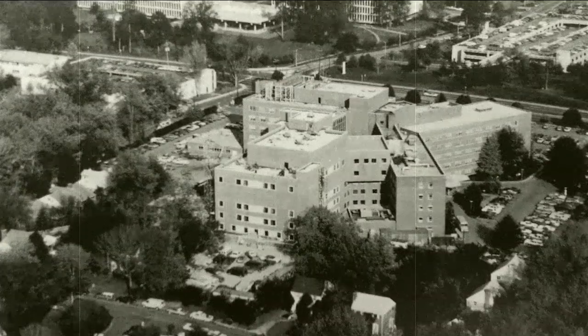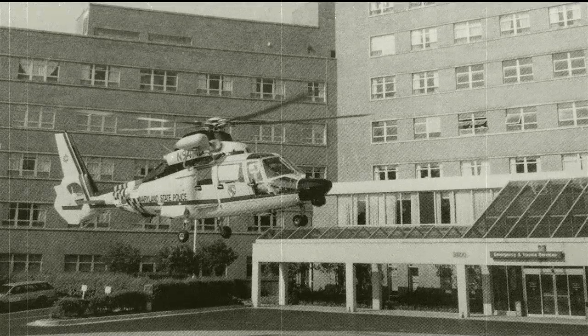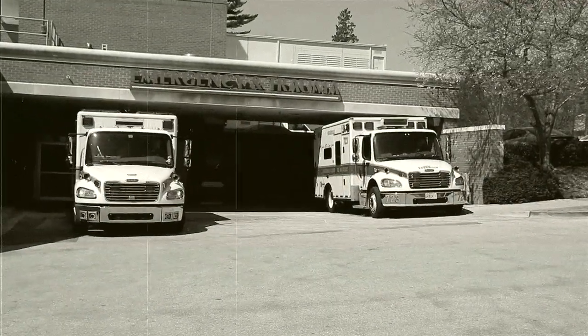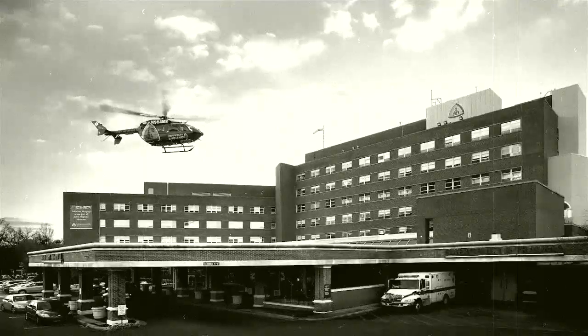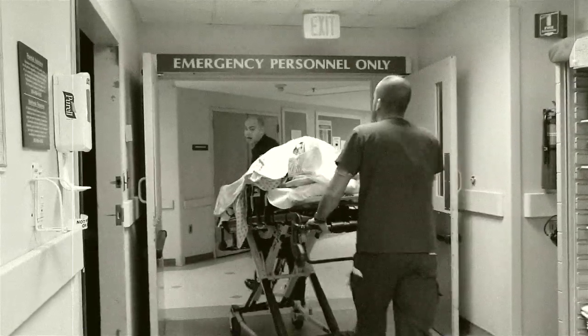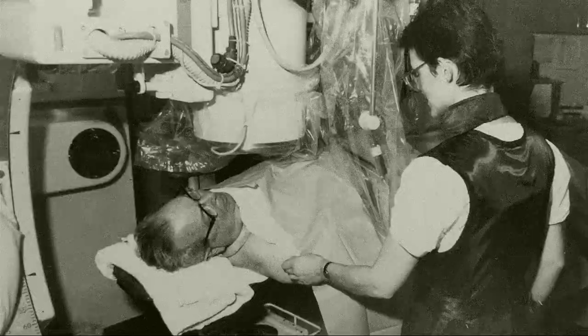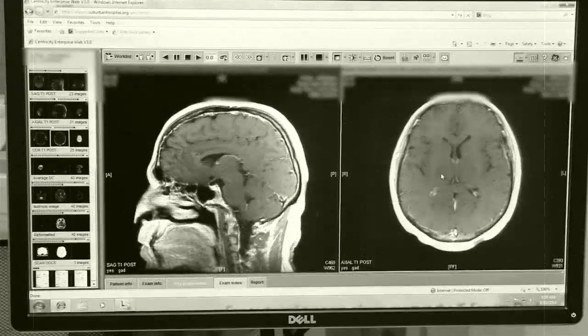By the late 1970s, the future of the suburban hospital came into even clearer focus, as the hospital achieved designation as a level two trauma center. It also acquired the most advanced imaging technology, including a state-of-the-art CT scanner, which was considered the gold standard for visualizing the brain.